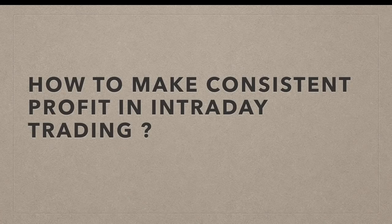Hi guys and welcome to this video. In this video I'll be talking about how to make consistent profit in intraday trading. I'll be covering the tricks and tips about how to make consistent profit in intraday trading — what are the main things you have to look into and what are the things you need to be careful about.